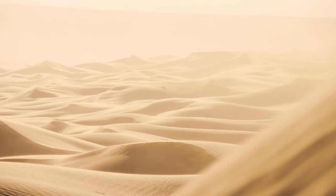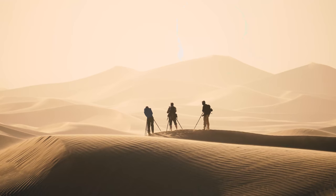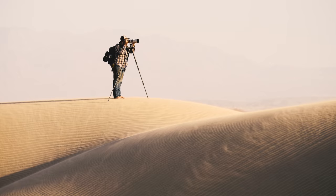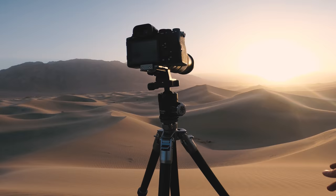Hello friends, welcome to this week's landscape photography vlog. I've been really excited to share this one because this might have been one of my best days as a landscape photographer. We're back on the dunes but I promise you this one's a little bit different. I really hope you enjoy the video.